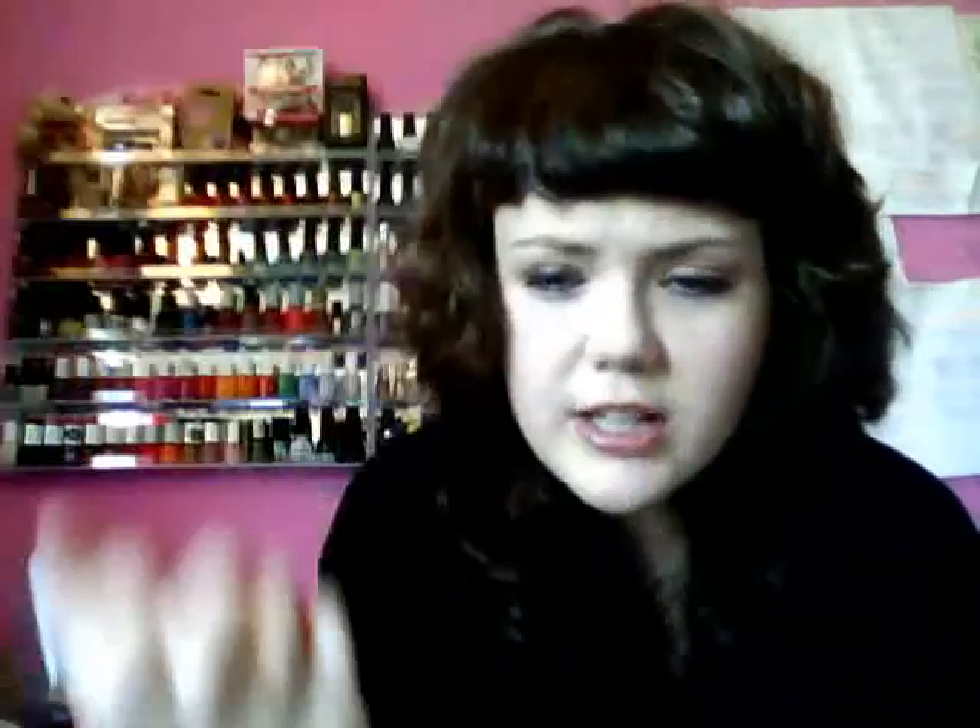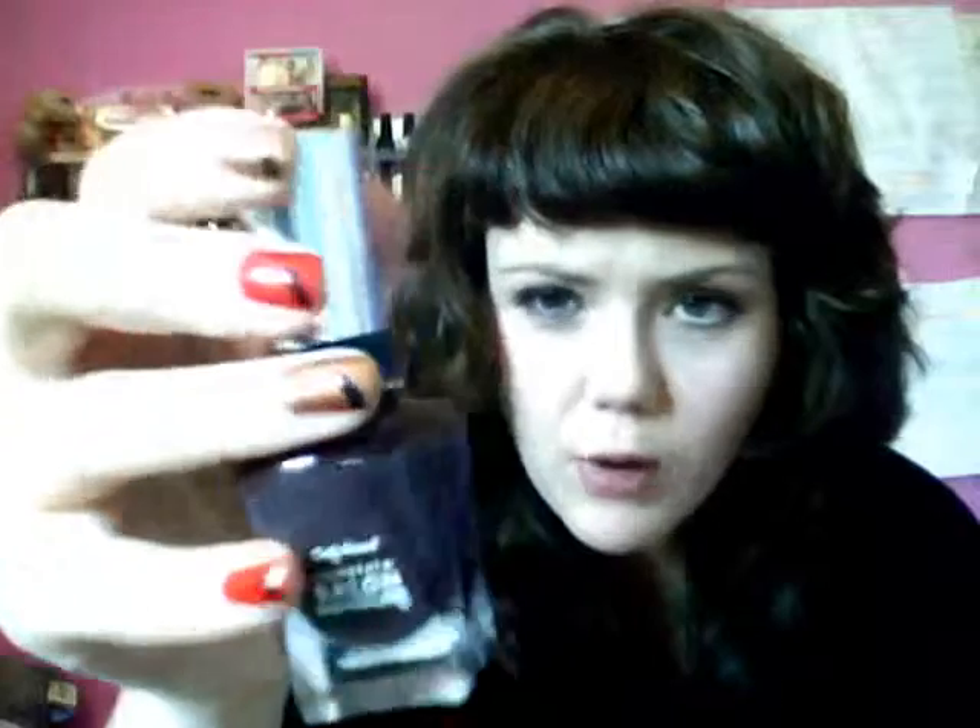Next up is the Sally Hansen Complete Salon Manicure in Bittersweet. I actually had this on my nails the other day, and how I did my nails is on my blog if you want to check that out below. Bittersweet is like a dirty mushroom brown, but in the light it's actually like a purpley mauve. As soon as you paint it on the nails it's a brown. I love these brushes — they're really flat. I got this from the pound shop, but on fragrancedirect.co.uk it's £1.49 or £1.99.